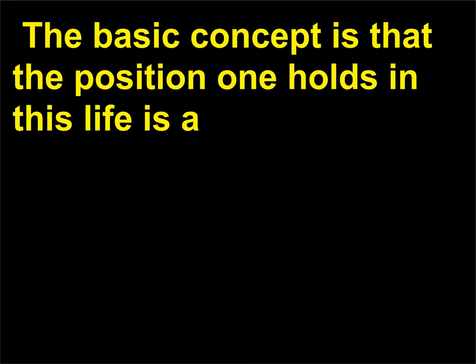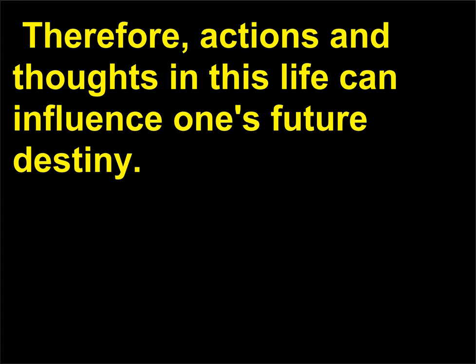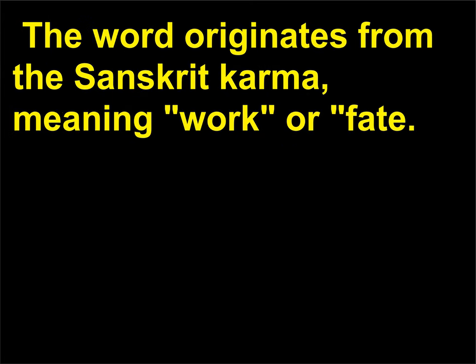What is karma? Karma is a belief shared by several Asian religions including Buddhism and Hinduism. The basic concept is that the position one holds in this life is a result of one's actions and conduct in previous lives or incarnations. Therefore, actions and thoughts in this life can influence one's future destiny. The goal of many Eastern religions is to be freed from the cycle of karma by following certain religious practices. The word originates from the Sanskrit karma, meaning work or fate.